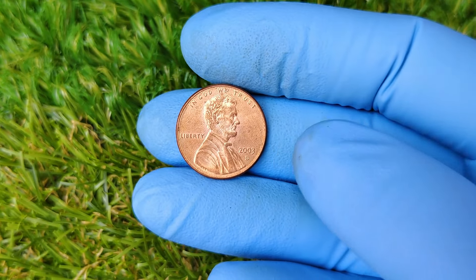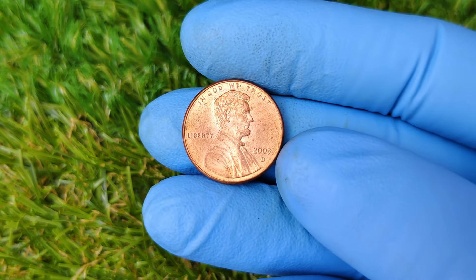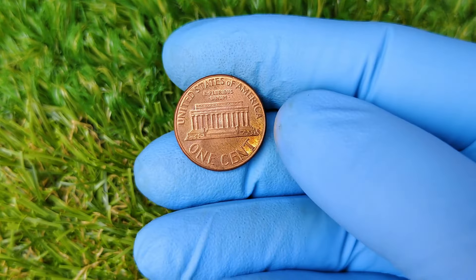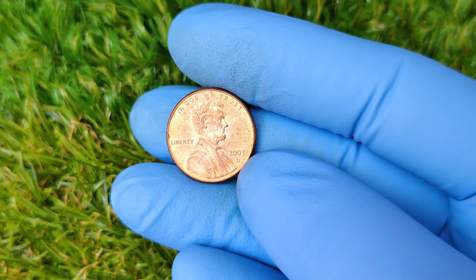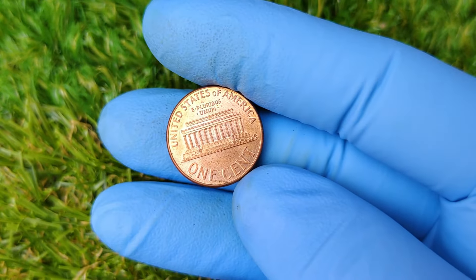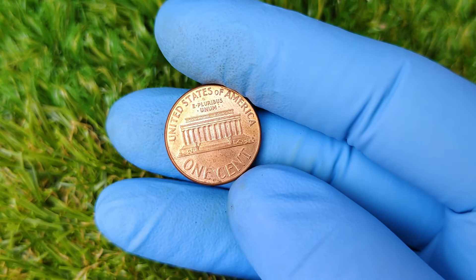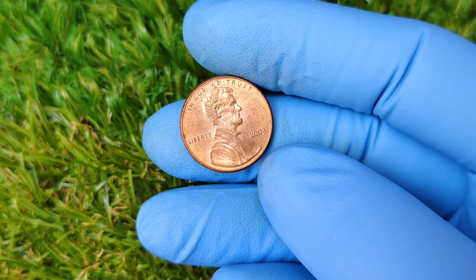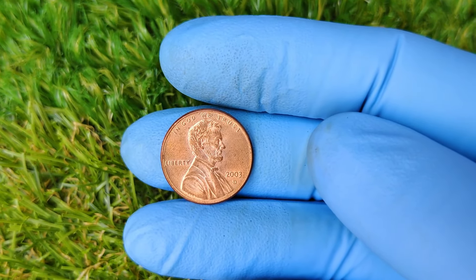According to experts, a 2003 D penny graded at MS67 or higher could be worth as much as $12,999. That's why checking the condition of your coins is so important. Let's talk numbers — the value of this coin has surged in recent years, especially in higher grades. In 2023, a pristine 2003 D penny was sold at auction for $12,999, which has caused quite a buzz among collectors. Why such a high price? Well, it's all about demand. As more collectors search for high-grade 2003 D pennies, the price continues to rise.